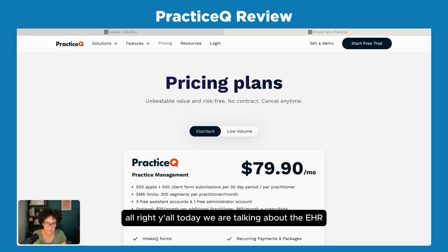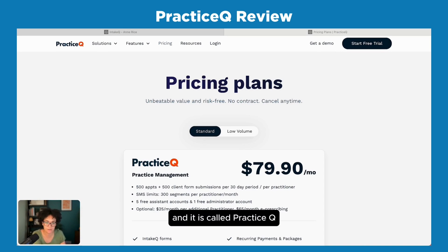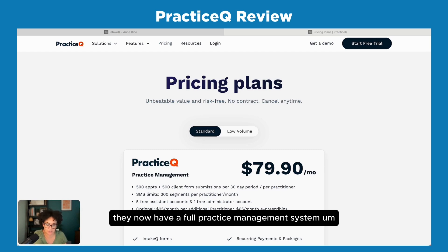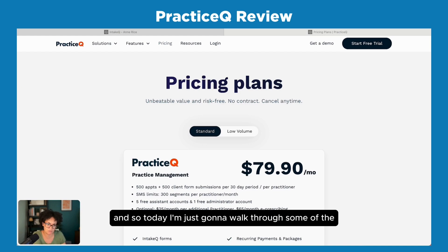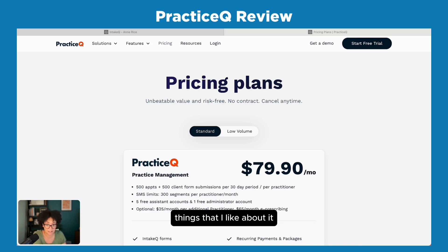Today we're talking about the EHR electronic health record and practice management system I use. It's called Practice Queue — it used to be known as Intake Queue because they had a separate forms-only intake process software, but they now have a full practice management system that I frankly love. I used to use Simple Practice, which I still think is an excellent product, but Practice Queue really fit my needs.